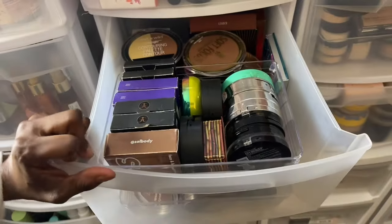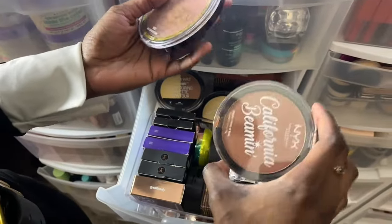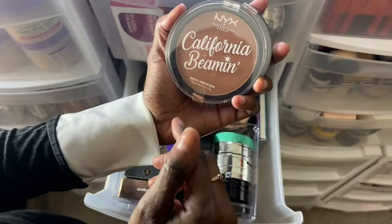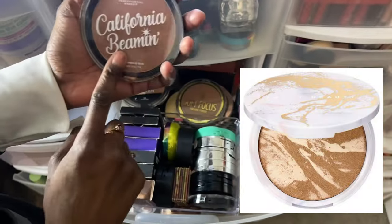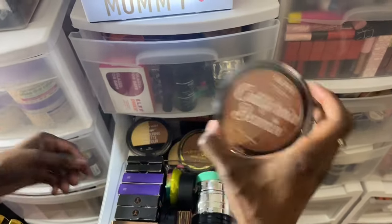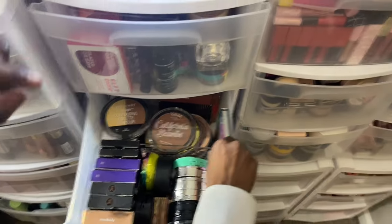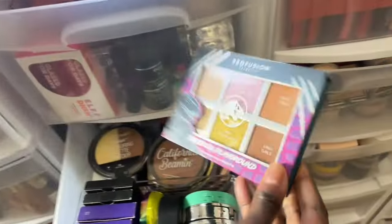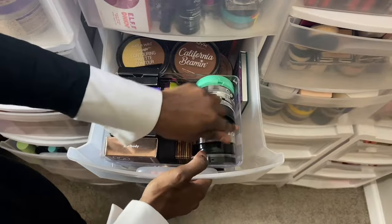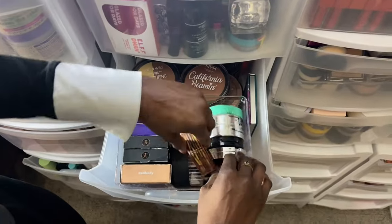Next one is all bronzers. Here's like the Black Radiance Soft Focus California Beaming — oh my gosh, I love this. It gives you like a beautiful glow within. It kind of reminds me of the Fenty Beauty bronzer-highlighter, and this is like a perfect dupe for that. This is Profusion Cosmetics times Jurassic Park — I just put this in here because this is an extra one. Everything else is just bronzers, Elf, Hula Toasted. These are not open, so yeah.